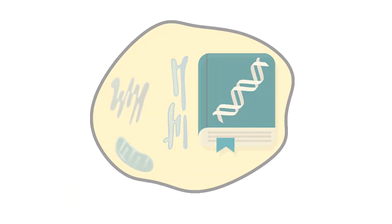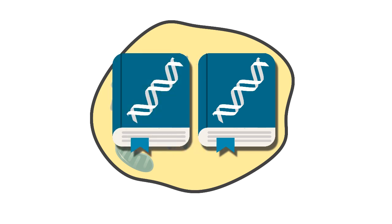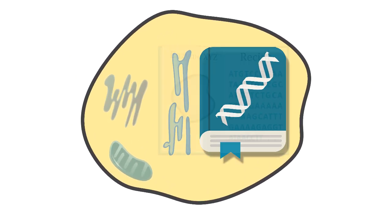So too much of a good thing really can be a bad thing. Here's to hoping that our cells don't overdo it with their MMR proteins, so that they can be careful with their cookbook copying job and do it right.